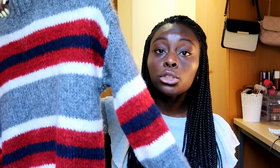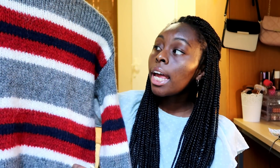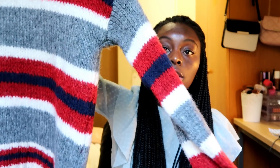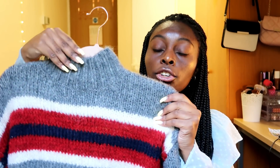The last thing from Primark is this sweater and I really really like it. The material is so thick and soft — I feel like it's going to keep me so warm when winter starts. She's gray and has white, red, and black stripes, and she's long-sleeved with a turtleneck. What more can you ask for in winter?